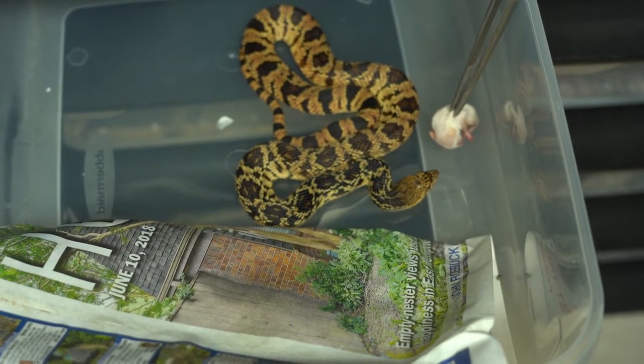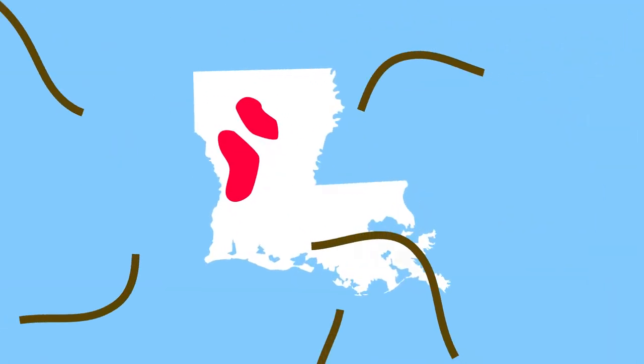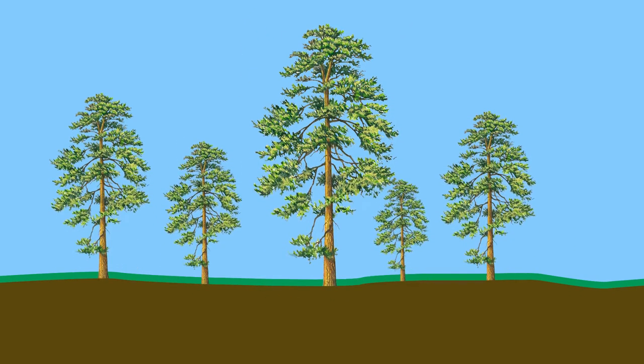As you can see, we're working hard here at the Memphis Zoo to reproduce the Louisiana pine snake — but that's only half the story. Louisiana pine snakes need a very specific habitat to live in, so we've partnered with the U.S. Forest Service. They are working to restore the areas where we release our snakes.